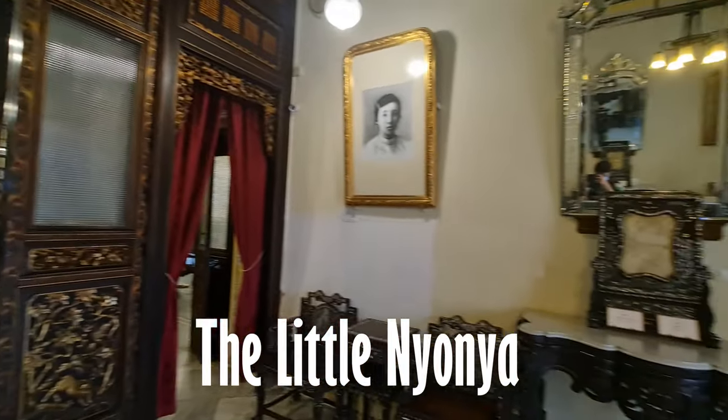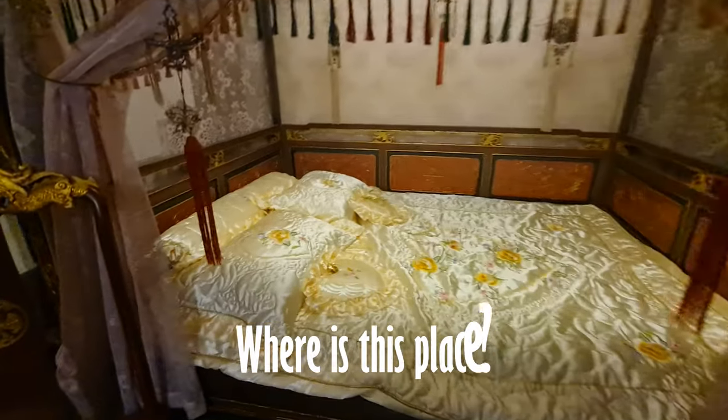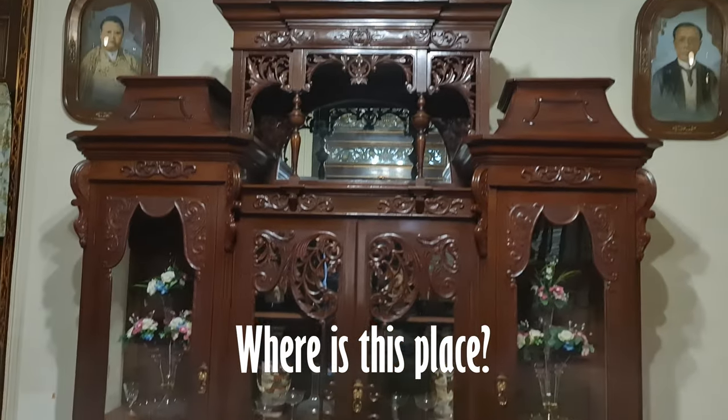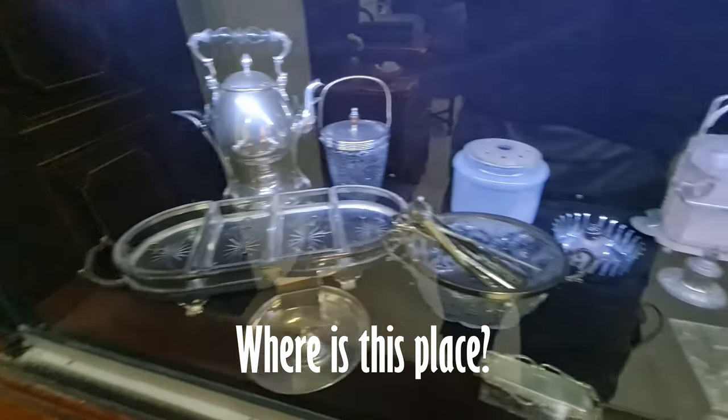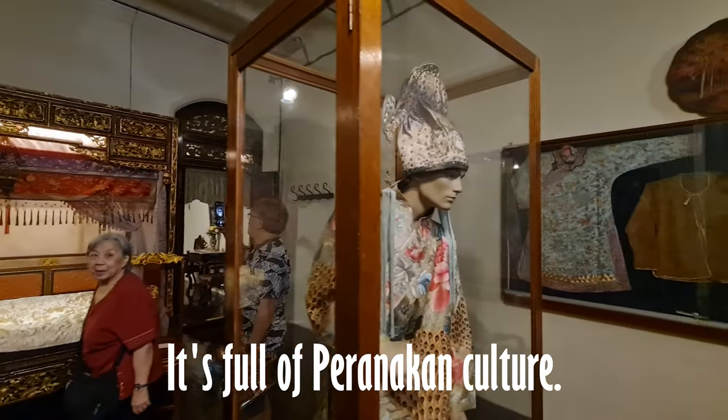The Little Nyonya is a popular television drama series produced in Singapore that showcases the unique Peranakan culture. The photo included here appears to be taken at a location that features prominently in the series. Where is this place? Let's explore further to discover the wealth of knowledge and beauty here.